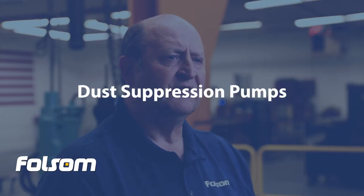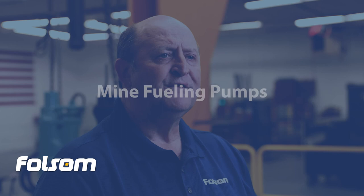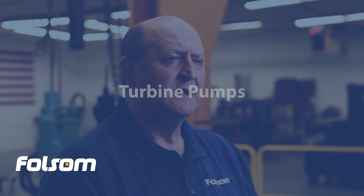Dust suppression pumps. Mining is a dusty, dirty business and dust suppression is done in two ways: one is to use water trucks and the other is to use water spray lines to dampen the areas where dust is most prevalent. Mine fueling pumps — pumps are required to pump large quantities of fuel to dispensers from bulk storage tanks. Turbine pumps mounted in the fuel tanks can be used for clear diesel and gasoline, but for the dyed diesel used in the larger dump trucks and shovels, a fuel pump filtration skid is often required.